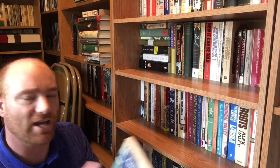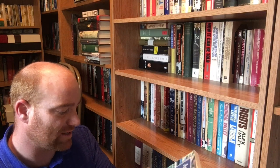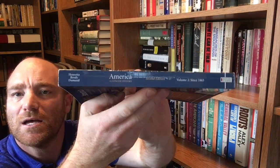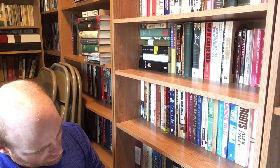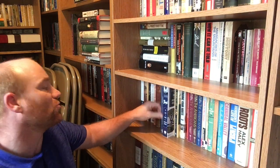The next book is a textbook from college — absolutely love this one; it was one of my favorites. 'America: A Concise History, Second Edition,' Volume Two. I showed you Volume One in an earlier shelf tour. This is Volume Two, 'Since 1865,' by James Henretta, David Brody, and Lynn Dumenil. This is from Bedford St. Martin's Press out of Boston and New York, a 2002 book. Great set of textbooks — I use some of it in my middle school classes. Very easy to understand.